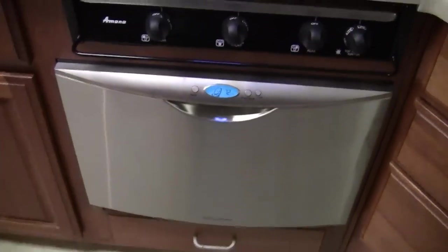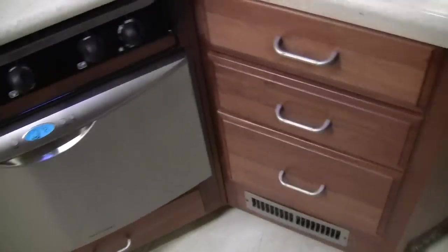It has a three burner cooktop, a convection oven, and is equipped with a dishwasher.